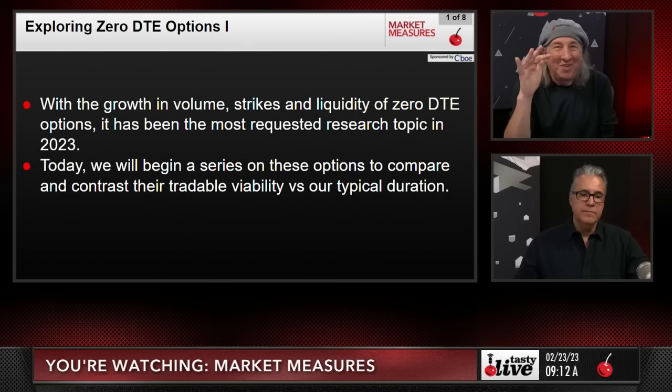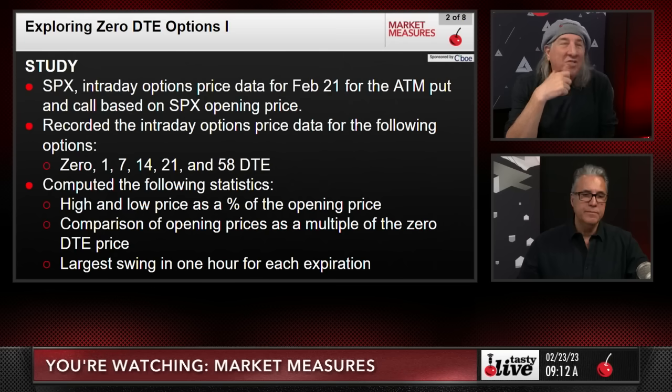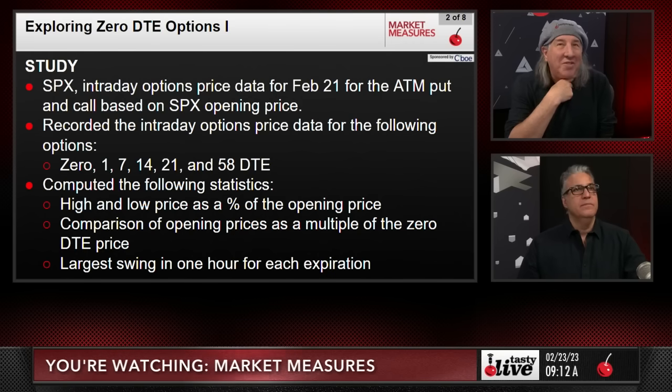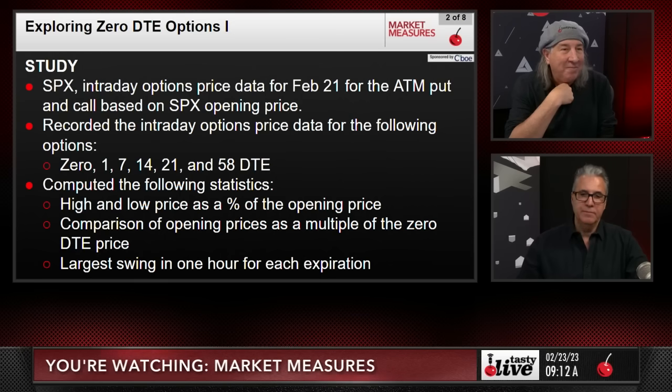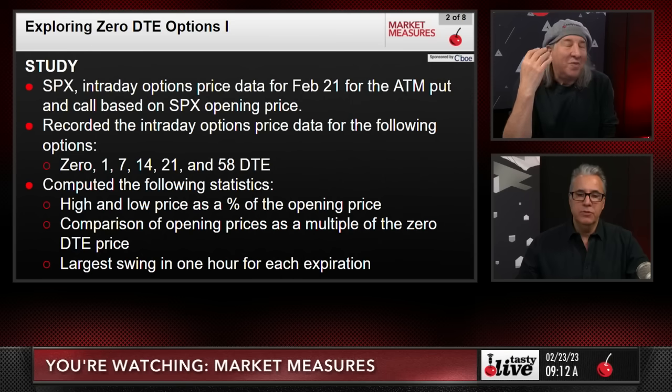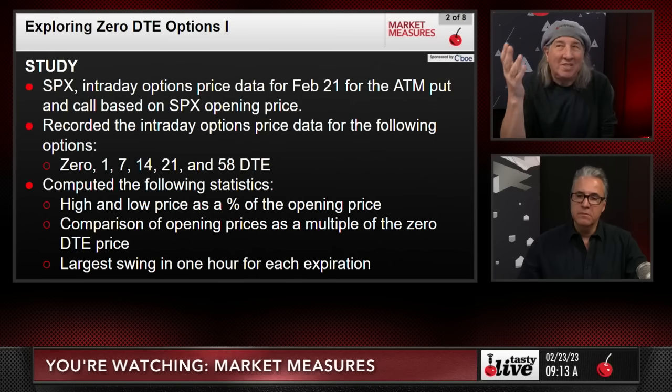In this study we looked at the SPX intraday options. We started with one day — we took February 21st, which was two days ago — because there was a one percent move intraday. We chose this one day because we were up a percent, then basically gave up a full percent, which makes the discussion so much more relevant. It's a perfect day to look at.